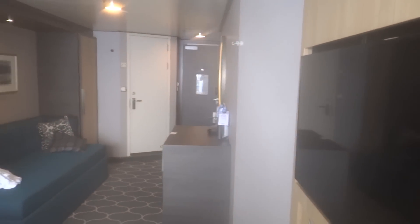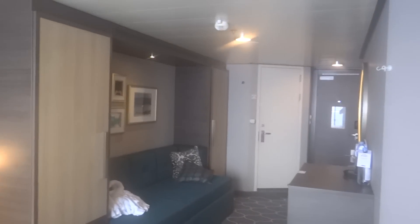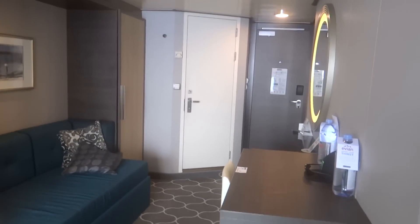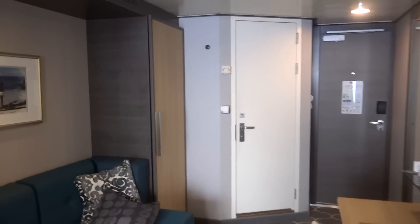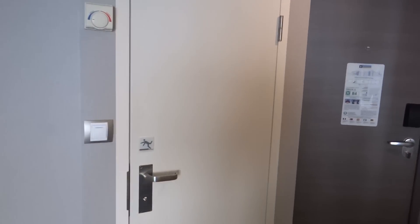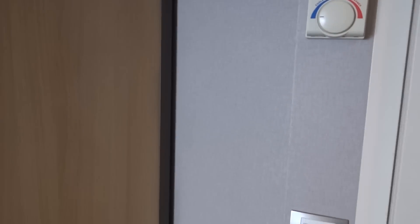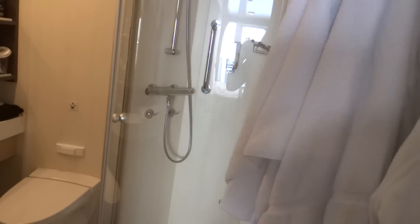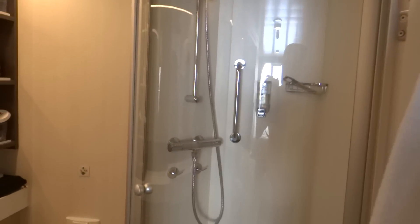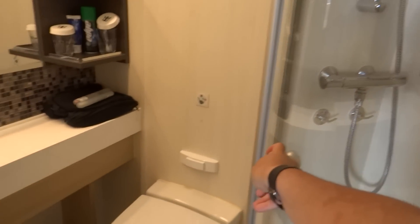And you know, one cabin tour is not complete without the bathroom tour. One thing I can say about Harmony of the Seas is they have installed larger showers. It is a clear capsule — a lot more larger than the Oasis and the Allure.